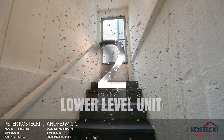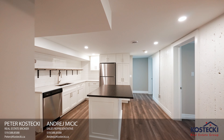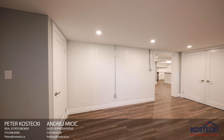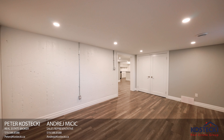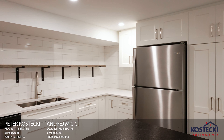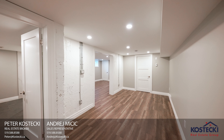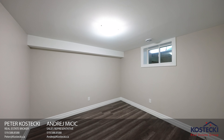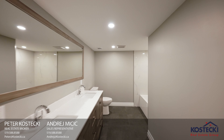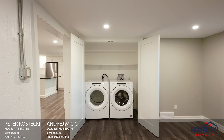Number two: lower level unit. Check out this fabulous separate unit — it would make a fantastic unit to rent or have your in-laws move into. It features a large kitchen with Calicatta quartz counters, leathered black pearl granite island, a spacious living room, three great-sized bedrooms, a five-piece bath with shower-tub combo, laundry, and plenty of storage.